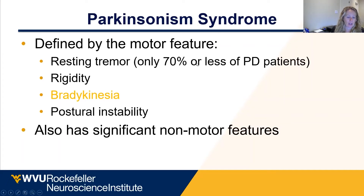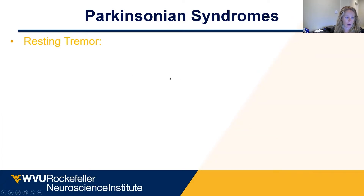Only about 70% or less of patients have tremor. 100% of Parkinson's patients have to have bradykinesia, and they only have to have one other symptom. It's also important to know that Parkinson's syndrome itself has lots of non-motor features as well, and we'll get to those in a second.